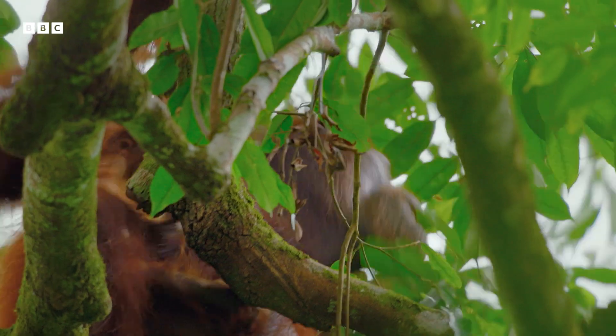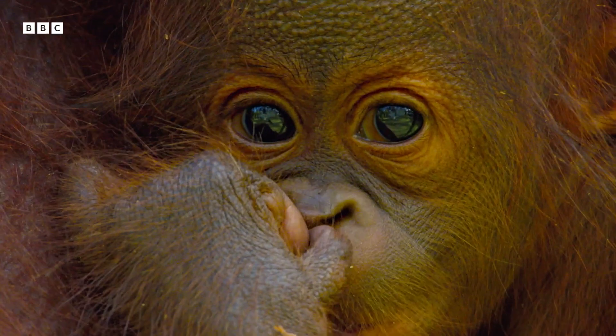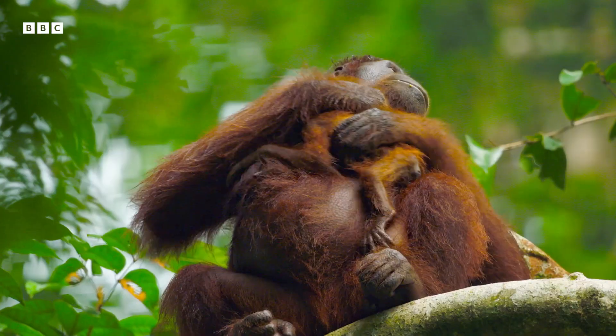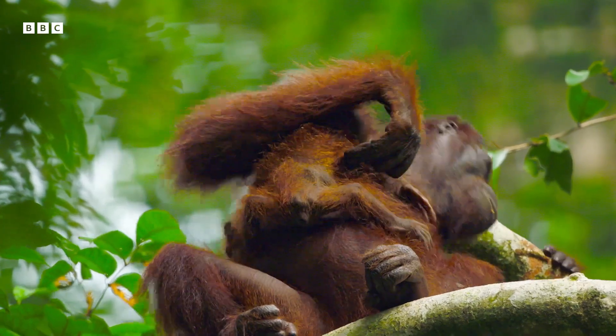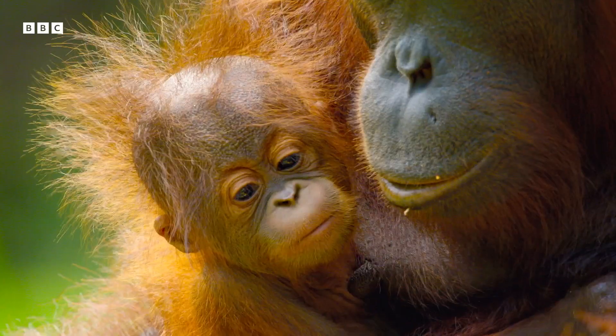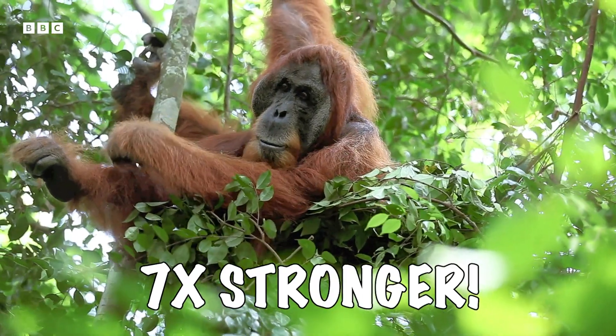Their engineering skills come into play every night when orangutans build nests in the treetops. They sleep in a new place every night and use branches and foliage to create a mattress, pillow, and even a roof to protect them from the rain. They are also seven times stronger than humans.